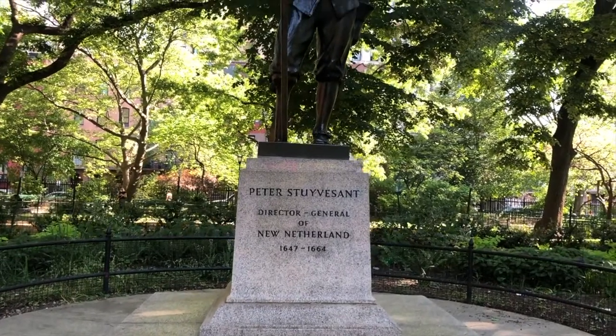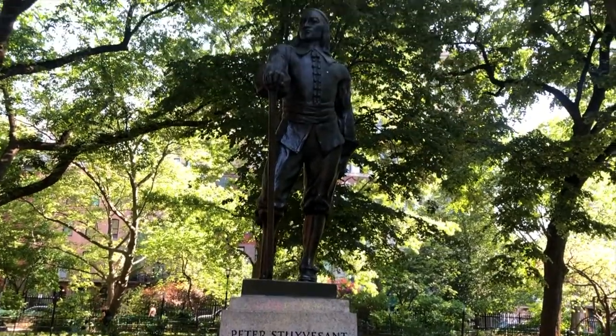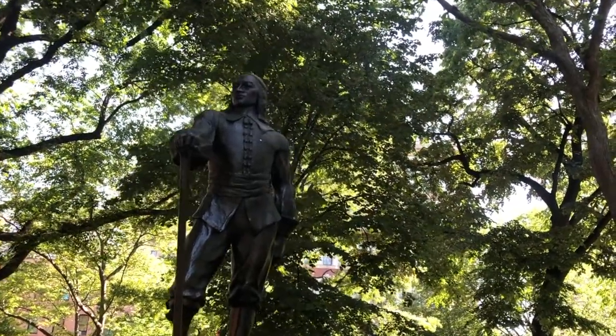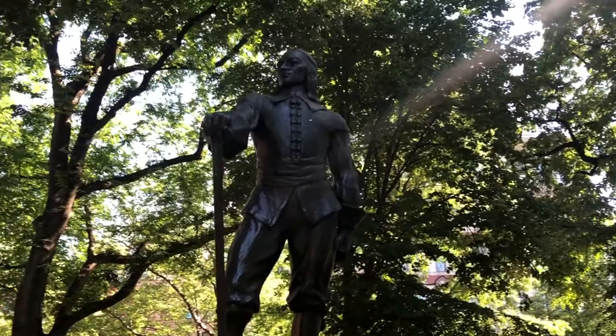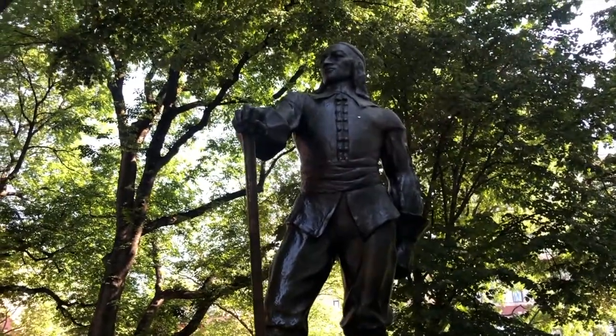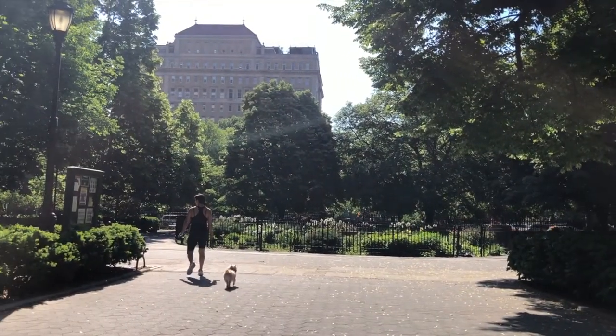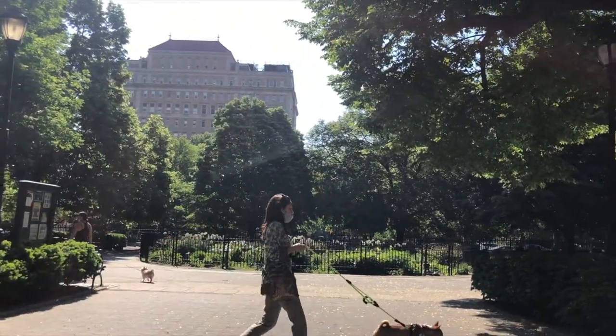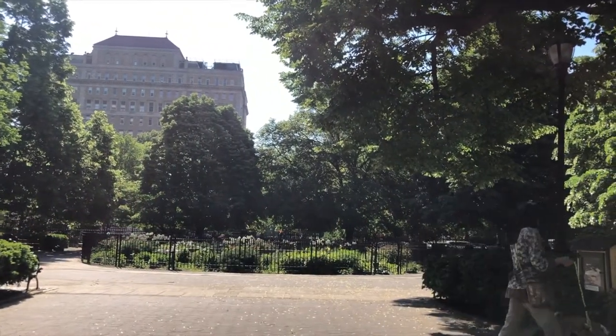Stuyvesant Square is named after Peter Stuyvesant, the last director general of the area as a Dutch colony, back when old New York was once New Amsterdam. He owned the land in the late 17th century and built the original wall on Wall Street. His great-grandson, Petrus S. Stuyvesant, began carving the area into buildable lots in 1789.